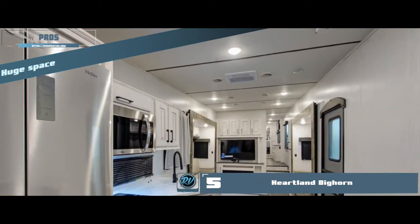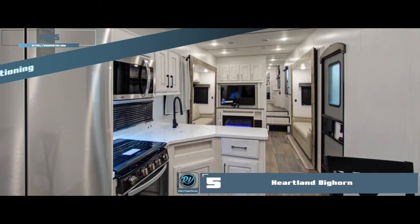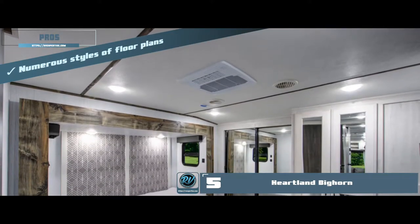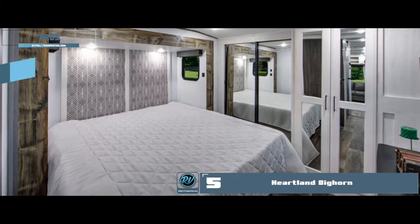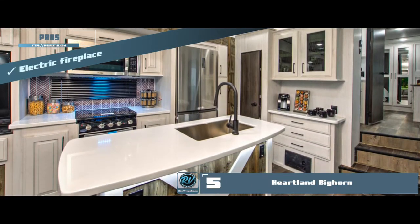Its pros are: the huge space is the imitation of a small apartment; the air conditioning is properly ducted, so no seepage issues; there are numerous styles of floor plans available for you to choose from; it has numerous slide-outs to provide shade and an augmented lounging area; and it has an electric fireplace to keep you toasty and give you the ultimate home feel.